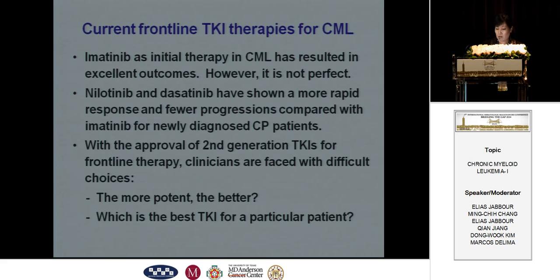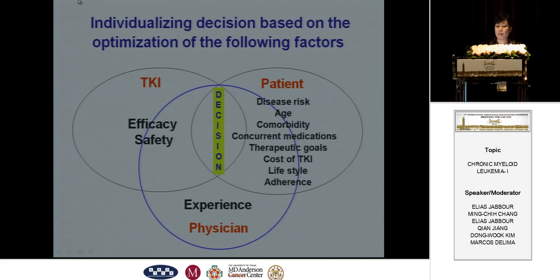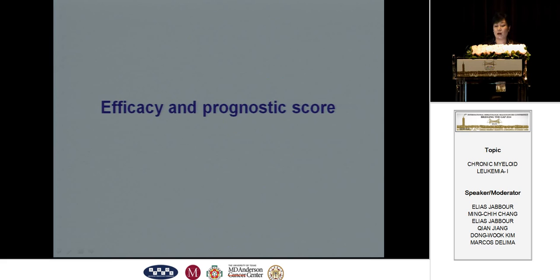To answer these questions should be based on the optimization of the following factors: the efficacy and safety of the TKIs, the patient's characteristics, and the experience of the physicians. First, the important factors are the efficacy and the prognostic score of the patients.